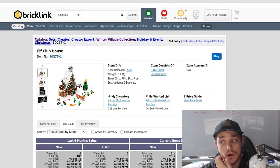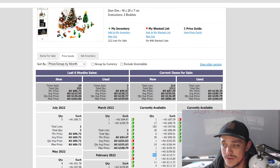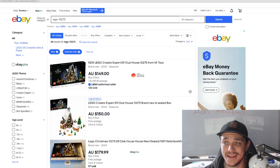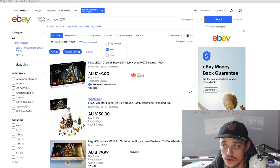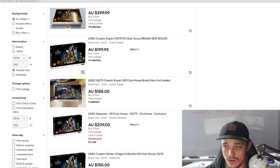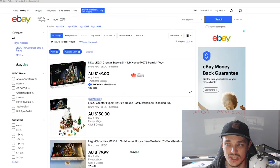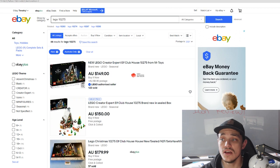For supply, Bricklink shows 214 sellers with 2,312 individual sets listed between them — one seller alone has 999. On eBay there are about 37–38 results for new items in Australia, though some are light kits or double packs. So there is more supply for this set than the previous ones we've looked at.